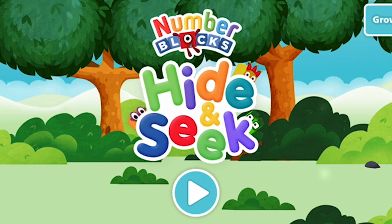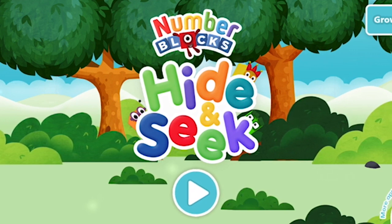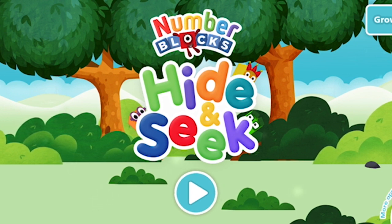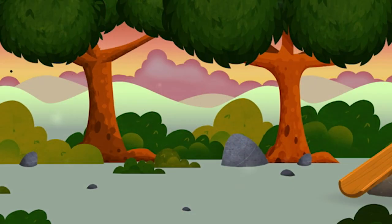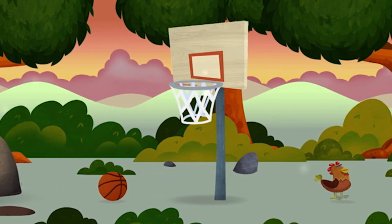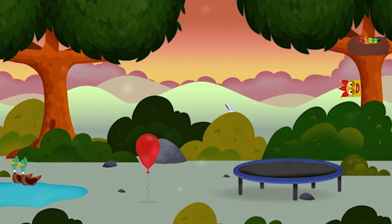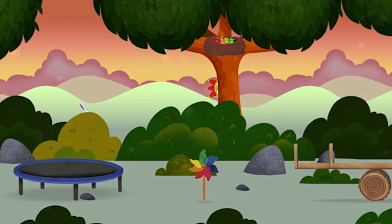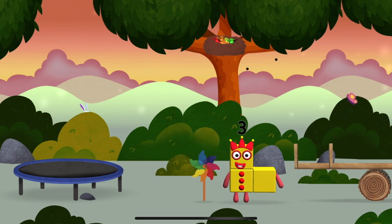Number blocks hide-and-seek! Find all of the number blocks. Try looking to the right. You've found one! A windmill!